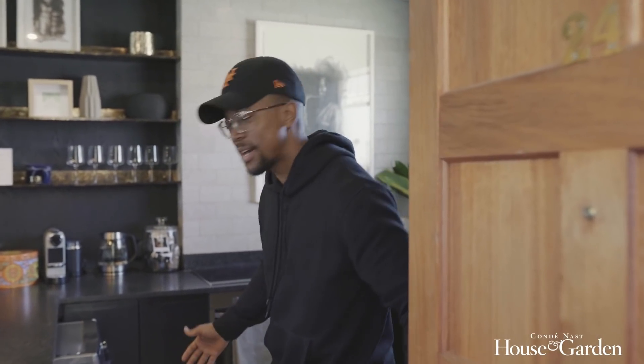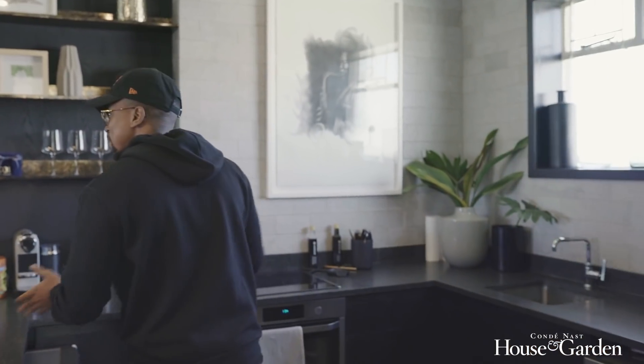Hey, House and Garden. Just in time, come in guys. It's a pleasure to have you come over. This is my newly renovated home and I'd love to give you a tour.